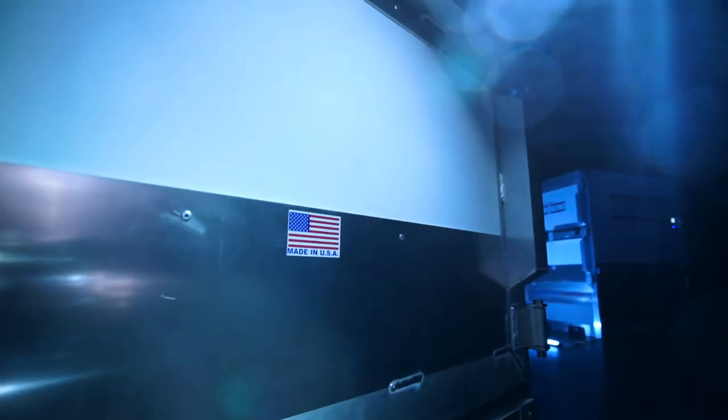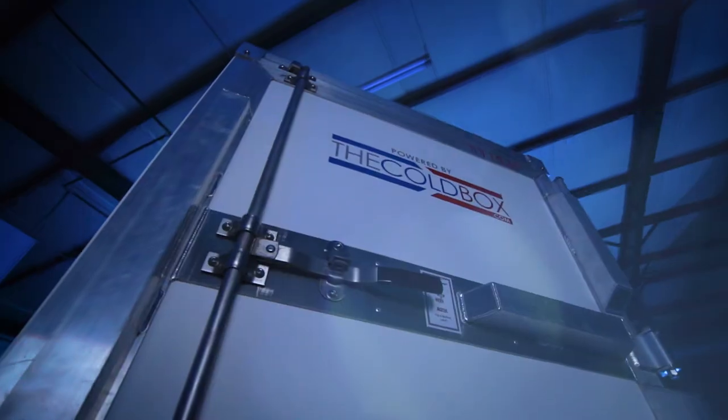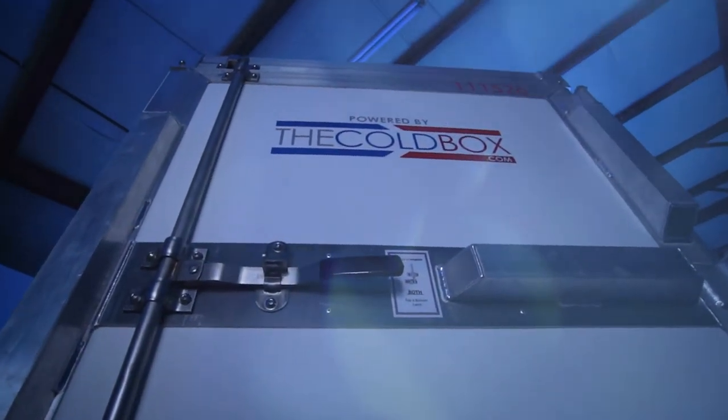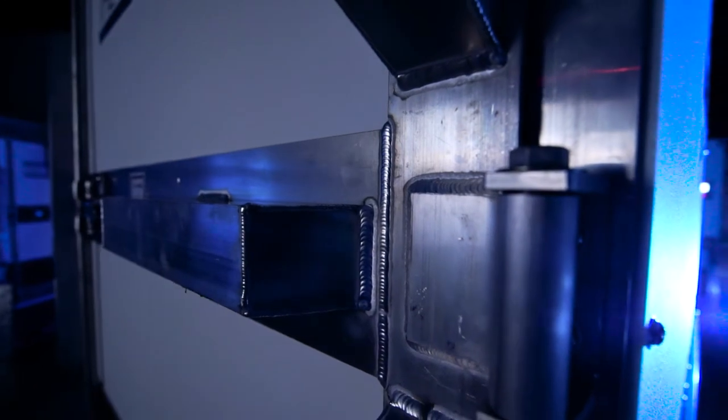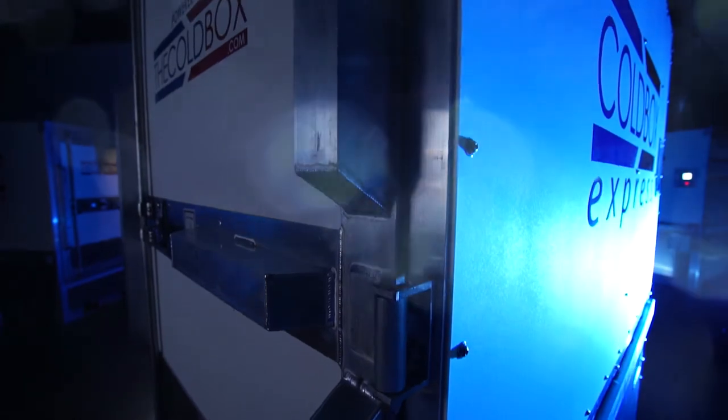The cold box is a temperature-controlled shipping container designed to ship one pallet of product with tracking and monitoring to meet regulatory requirements. It's designed to be rugged, it runs on rechargeable batteries, it's very user-friendly and easy, and can manage a trip on a dry trailer rather than a refrigerated trailer.